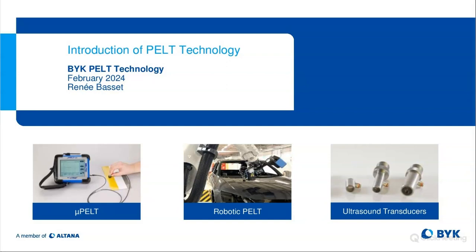Hello and welcome to the latest webinar by BIC Instruments. My name is John Kowalski. I'm part of the marketing team here at BIC and I'd like to welcome you. Today we have a great presentation — it's an introduction to the PELT technology. Our speaker today is Ms. Renee Bassett.